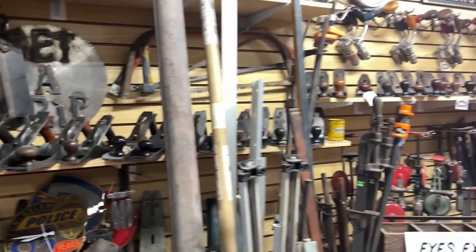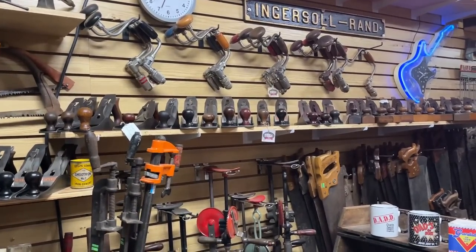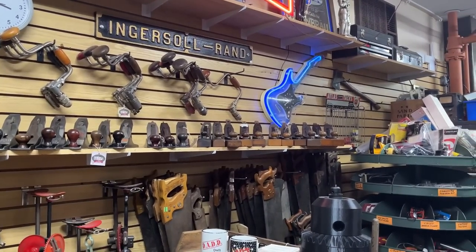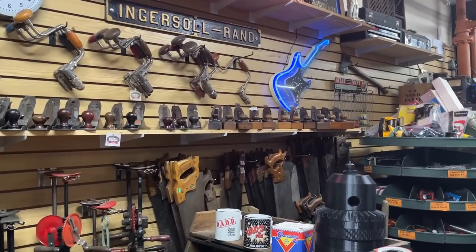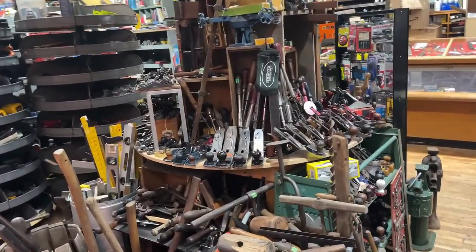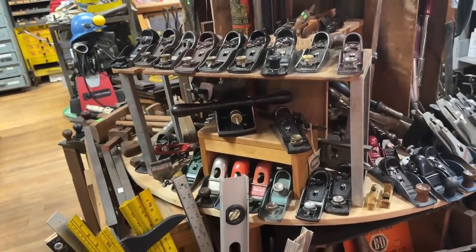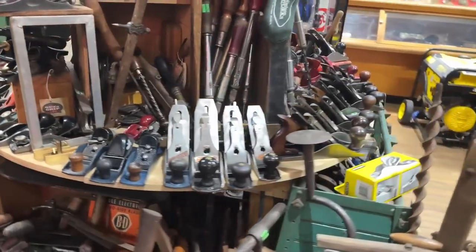We do have some odd planes. We like finding the older and uncommon ones. There's a 10 and a half in there. We've had some 5 and a halfs. There's one plane I haven't had — they're tough to get. We've had many. Brace bits, as you can tell. We've got a ton more planes over here. We have spokeshaves — just about any woodworking tool, unplugged woodworking tool you can think of, we should have at least one of them.